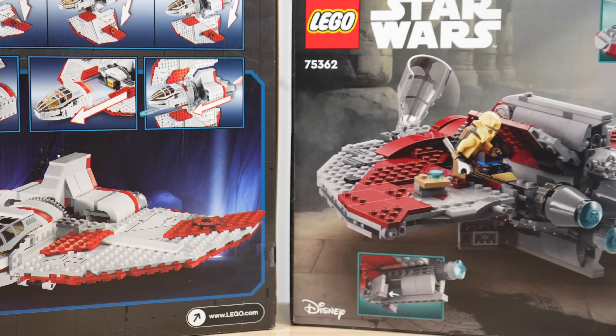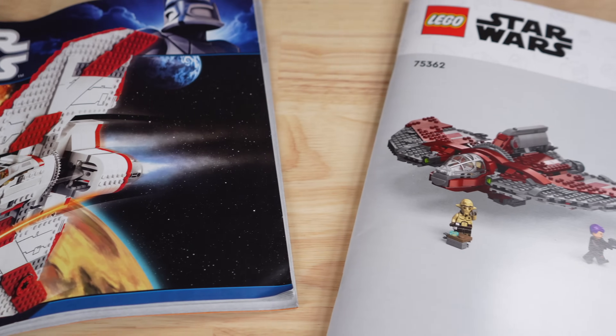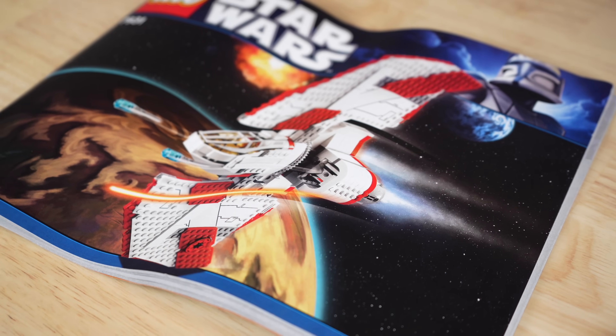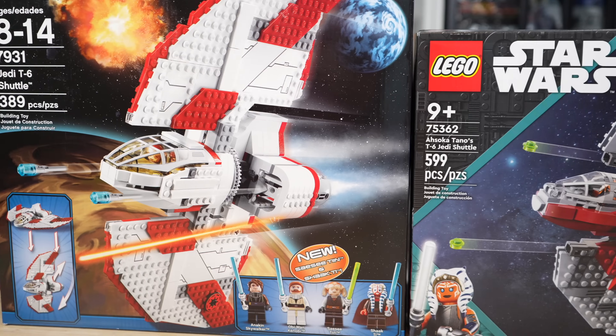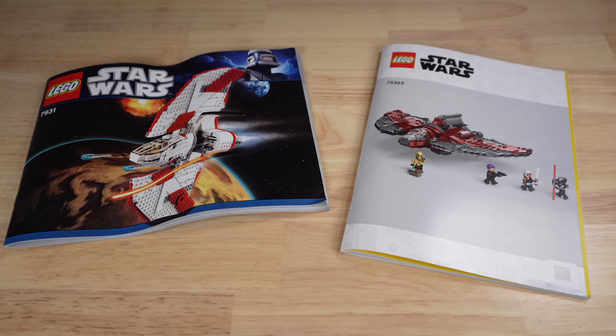Before we talk about minifigs, I want to talk about a couple of the small things that changed. LEGO recently changed their instruction manuals to look way worse than they used to. Back in 2011, they kind of matched the box art and had a really epic look. Nowadays, they just slap their worst render on there and call it good. It's not something that materially affects my enjoyment of the product, but it's still a change that clearly looks worse.